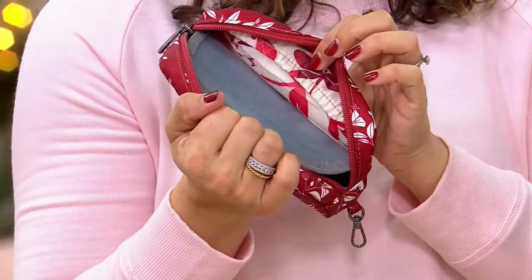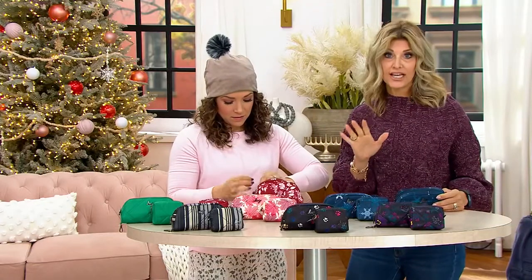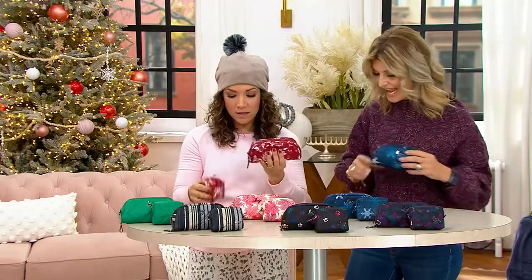With the insert removed, it becomes a small cosmetic bag. If you follow us on Facebook in our official Lug Life group, you'll see how creative our Lug nuts are — they use these pouches for everything under the sun. So this doesn't have to be just an eyeglass case; it can turn into anything.